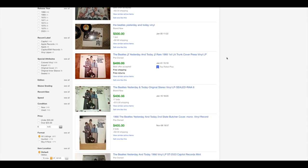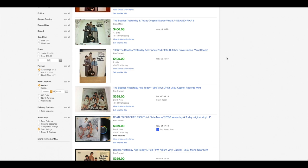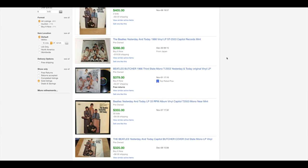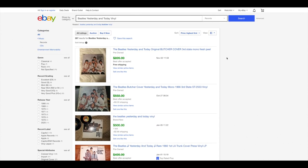What I like about this method is that you get to see how the condition of the record's sleeve and the record itself factors into the price. And in this example, there are copies of the album Yesterday and Today that, depending on the condition of the record and specifically the version of the cover that's up for auction, can sell for hundreds of dollars. I'll dig more into why this is the case later in this video. Now, as great of a feature as this is on eBay, the truth is that it's severely limited, because eBay only lets you view about three months worth of previously sold listings.